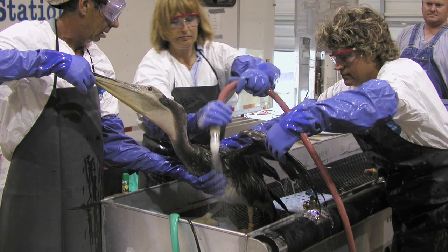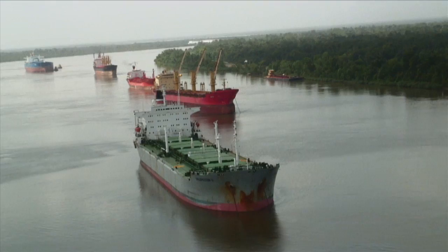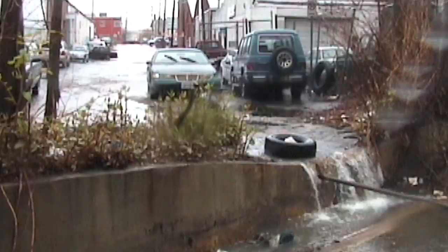Oil is also toxic to us, especially if it gets into fresh water that we depend on for drinking, like the Mississippi River. It's a busy place, so you might expect the biggest threat comes from oil tankers. But the mighty Mississippi also serves as a main drain for most of Middle America.